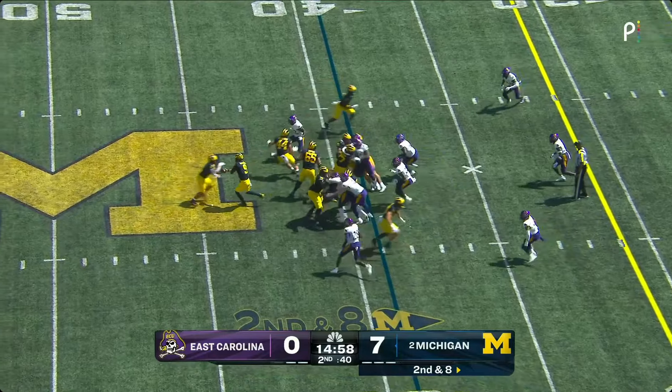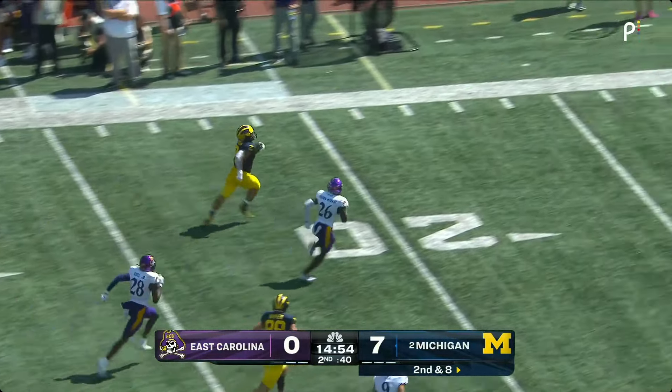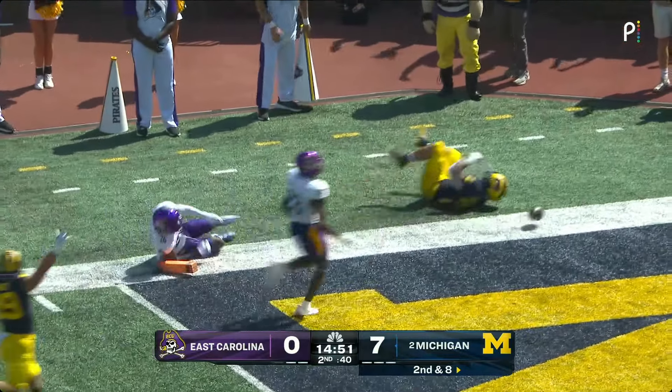Wolverines start the quarter at the 39. McCarthy under center. Coram's got the edge. Blake Coram on the run! Coram might go! Coram to the pylon!